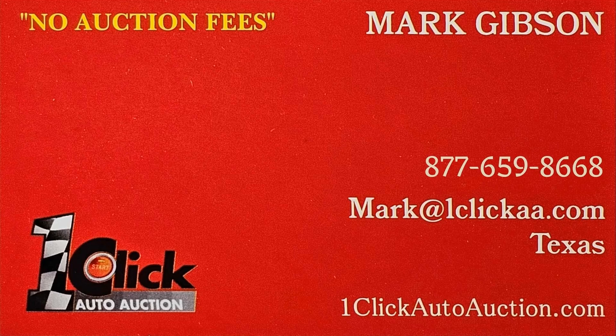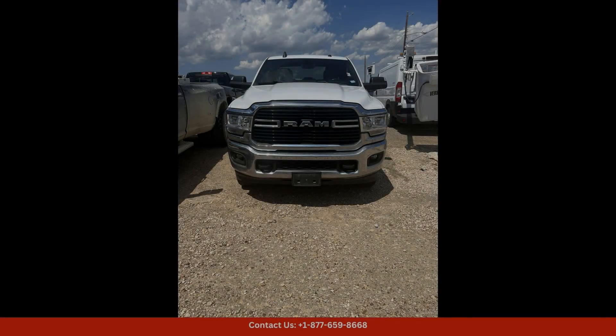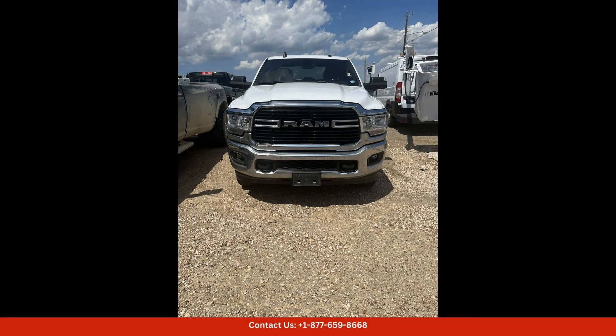Welcome to One Click Auto Auction. You can now buy and sell without auction fees. This 2021 Ram 2500 Bighorn is a powerhouse of a truck in bright white clear coat — a classic and sleek color that never goes out of style — with a 4x4 drivetrain.